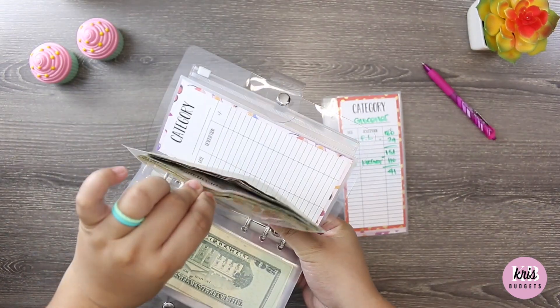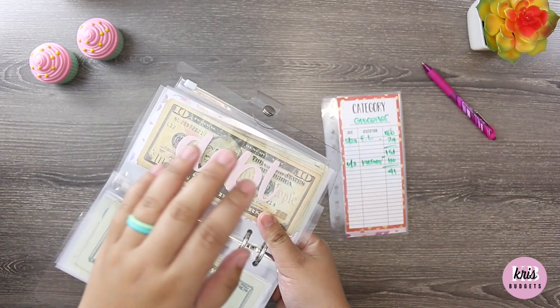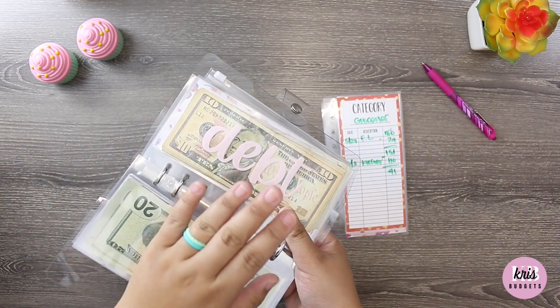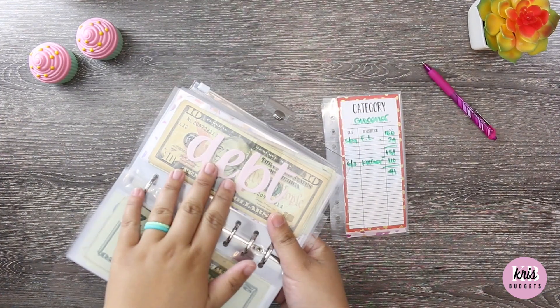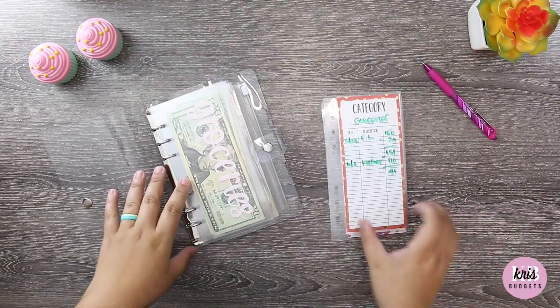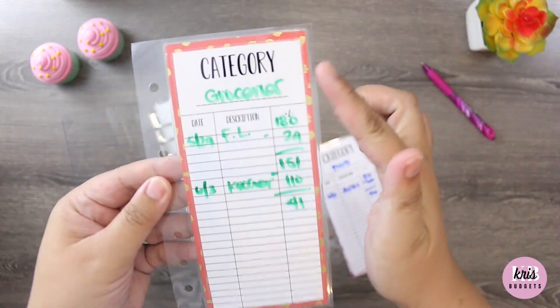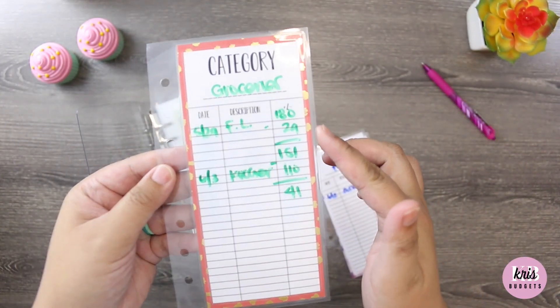I did really well — I think I hit my goal — but I just haven't been to the bank yet. Mind your business, don't at me! I just haven't been to the bank yet. So that's where we are at.